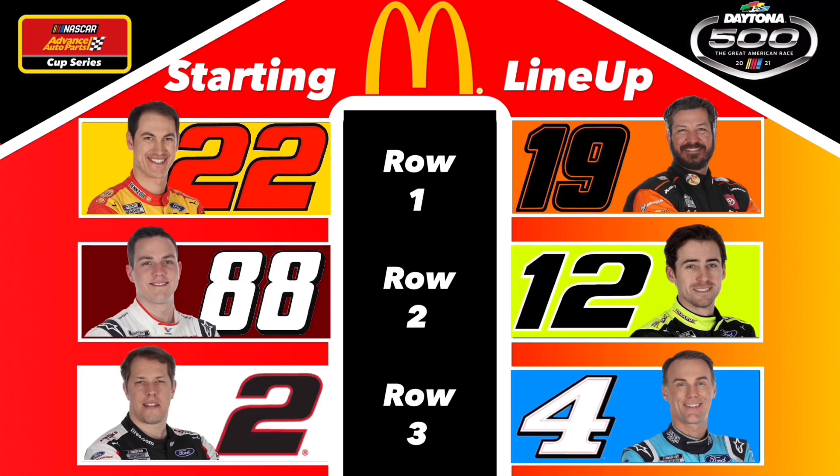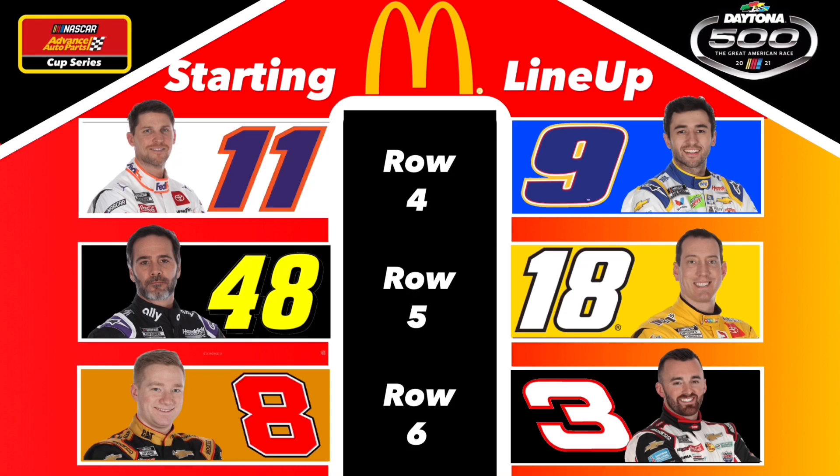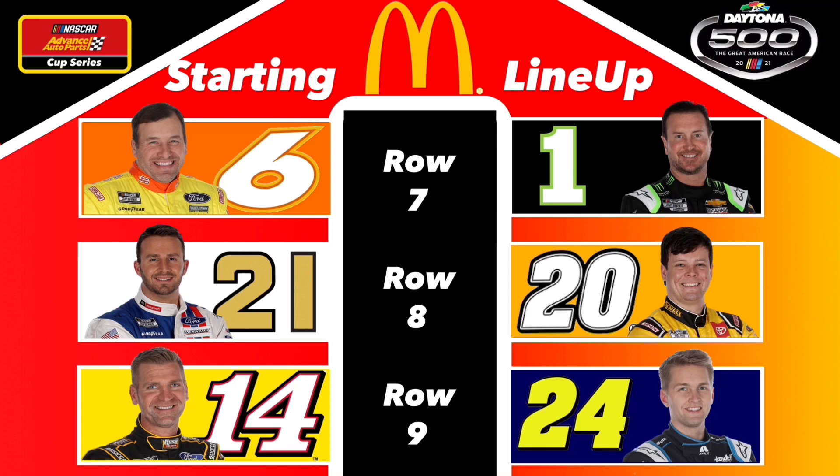Here is your starting lineup for the season two Daytona 500. Joey Logano starting on pole with Martin Truex Jr. to his outside. We have Alex Bowman to the inside of last season's Daytona 500 winner Ryan Blaney. Brad Keselowski to the inside of the defending series champion Kevin Harvick. In row four, Denny Hamlin to the inside of defending 2020 Cup champion Chase Elliott. And in row five, Jimmy Johnson to the inside of Kyle Busch.